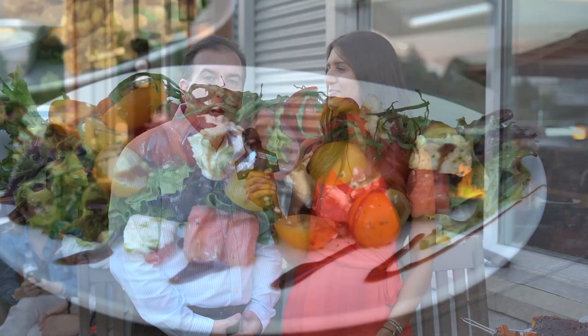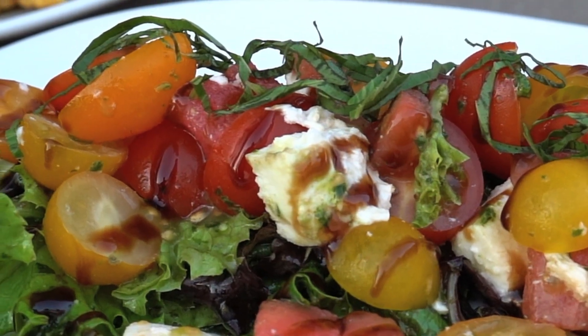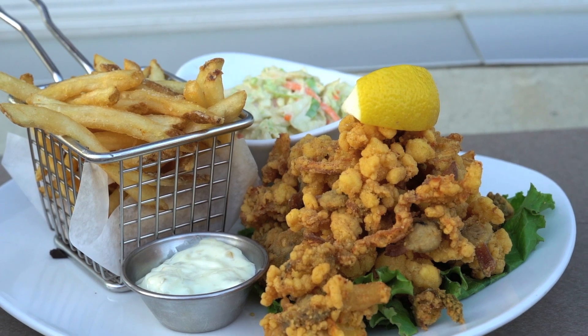We have a great new summer menu coming out. It includes tomato mozzarella salad — we put a little bit of a twist on it with some fresh watermelon to make it more refreshing for the summertime. We also have our lobster roll, barbecue ribs, and of course our fried clams, which are also very fresh, perfect for the summer.